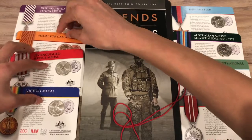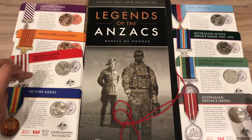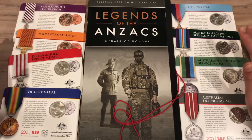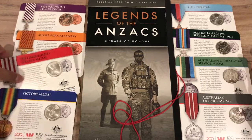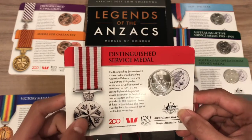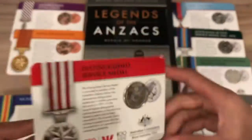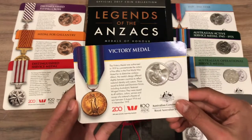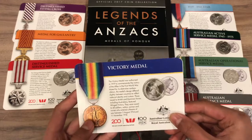To ensure this video doesn't take too long, we'll be looking at the rest of the 20-cent coins together. These coins are numbers 9, 10, 11, 12, 13, and 14, released from April 17th to 22nd. On the reverse, you can see a picture of each of the medals, and on the card, a picture of the real medals. Coin number 9 is the 20-cent Distinguished Service Medal. It has a mintage of 238,744 and is worth about $4.50 carded. Coin number 10 is the 20-cent Victory Medal. It also has a mintage of 238,744 and is worth $2 to $4.50 carded.